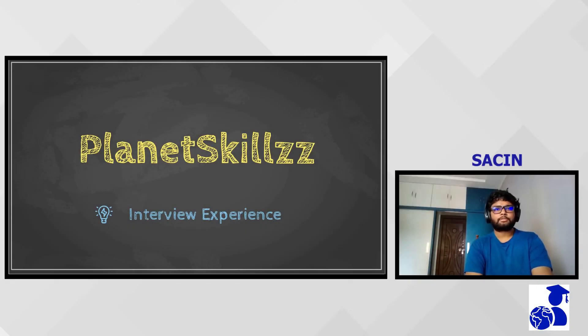Hi, I'm Sasin. I'm from the ME-CS batch of 2019. I've been selected for Oracle. It was probably the fourth company that came for CS. I was selected for the Application Engineer profile. There were two profiles: one for Server Engineer and the other for Application Engineer.